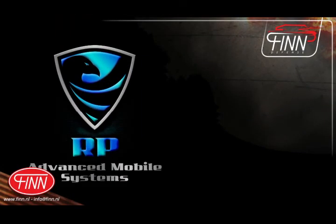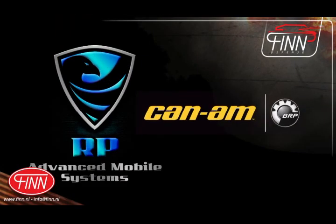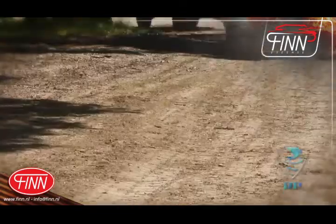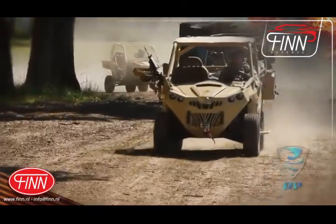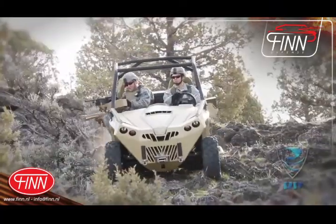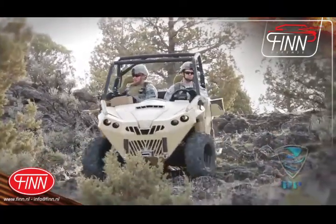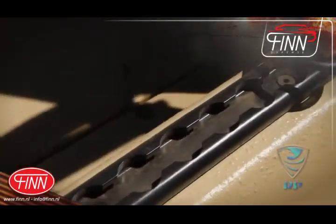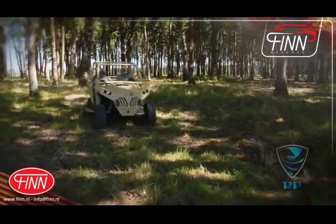RP Advanced Mobile Systems, in collaboration with BRP Can-Am, are leaders in meeting that objective. Incorporating direct and reported operator feedback has strengthened their resolve to develop the most innovative tactical vehicle system to date. RP's innovation has led to upgrades in strength, durability, and in particular, modular aspects to facilitate any team's mission-critical configuration.